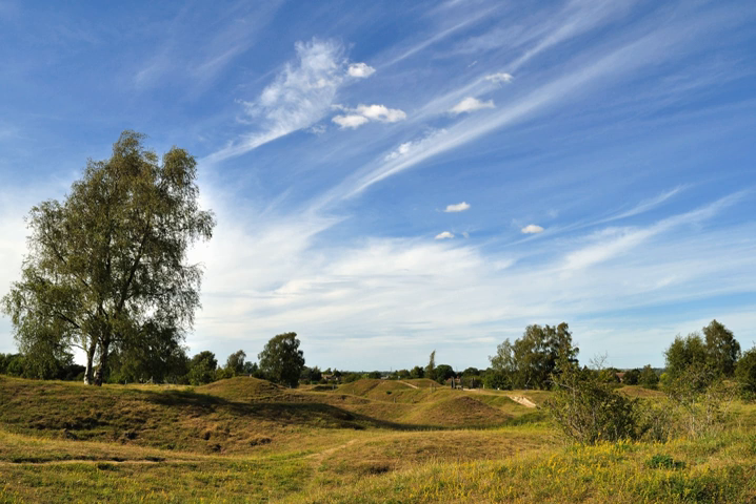Limestone grasslands are traditionally grazed with sheep, and at Barnock grazing is carried out in autumn by up to 300 sheep. These remove the summer growth and buildup of leaves, stalks and grass tussocks that would otherwise die back to form a dead layer, or litter, on the ground. Without grazing, the buildup of coarse grasses and litter would rapidly choke the rarer lime-loving plants.